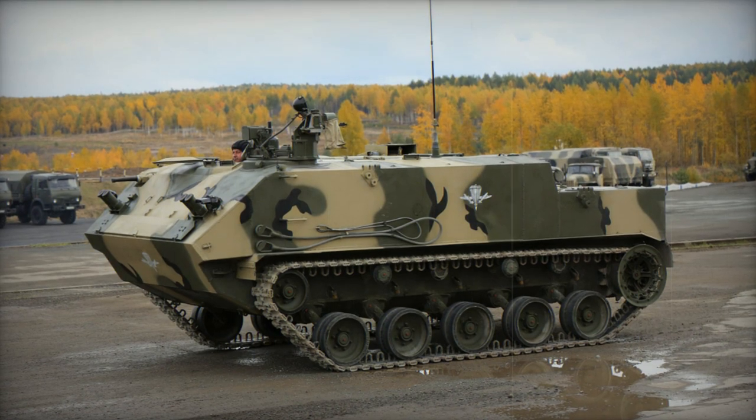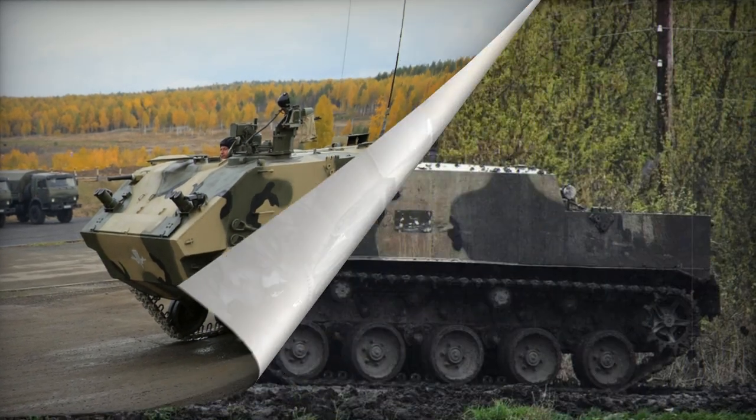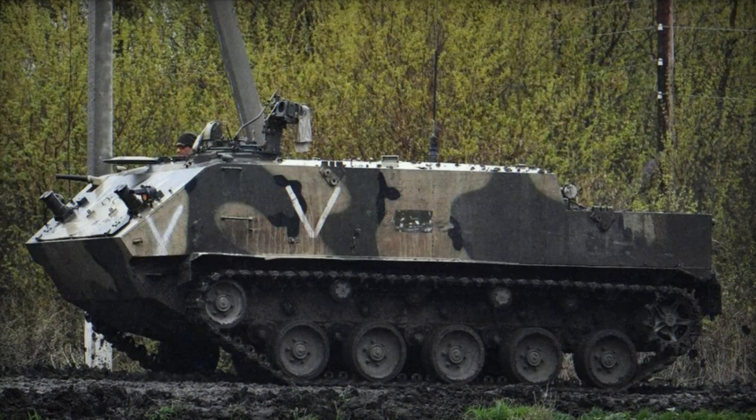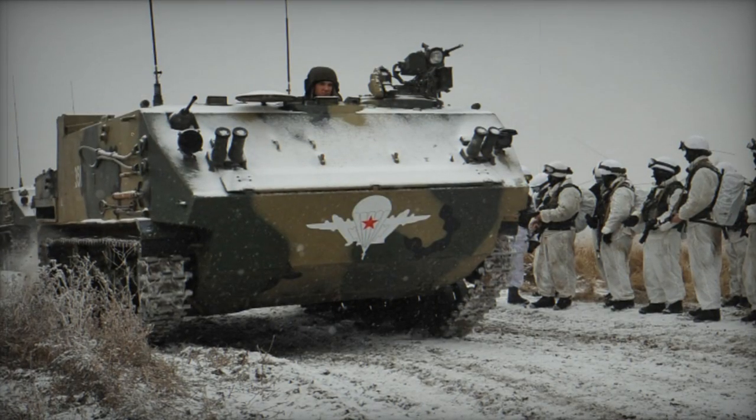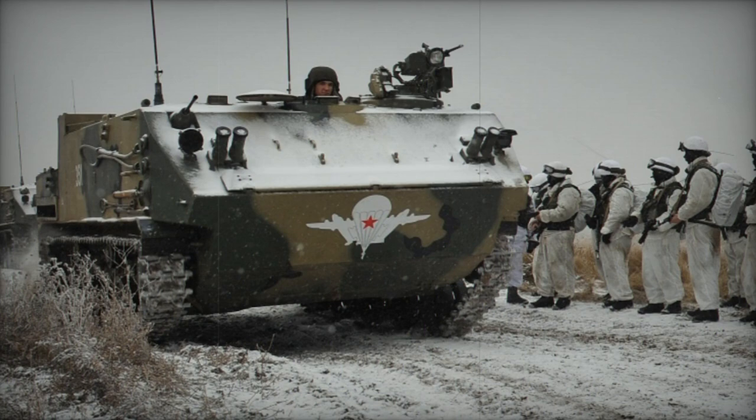Equipped with two 7.62mm machine guns, one is remotely operated and mounted on the roof, while the second is situated at the front and operated by a dismount.